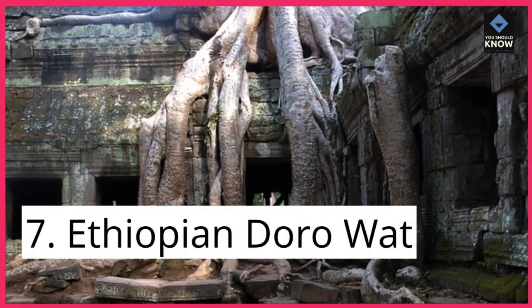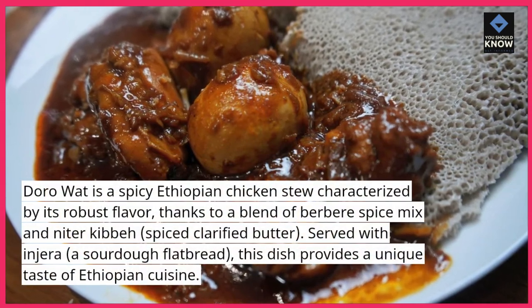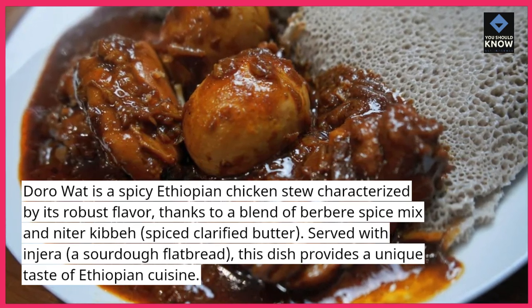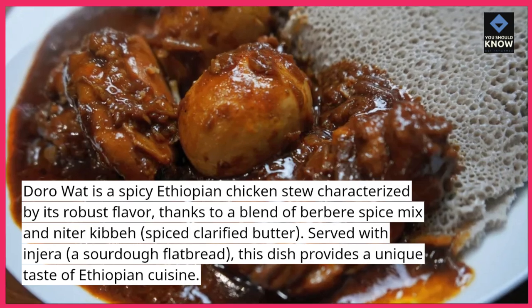7. Ethiopian Doro Watt. Doro Watt is a spicy Ethiopian chicken stew characterized by its robust flavor, thanks to a blend of berbere spice mix and niter kibbeh, a spiced clarified butter. Served with injera, a sourdough flatbread, this dish provides a unique taste of Ethiopian cuisine.